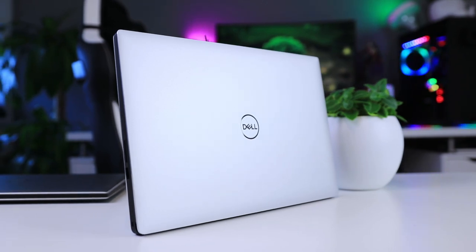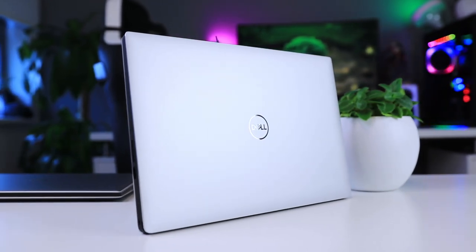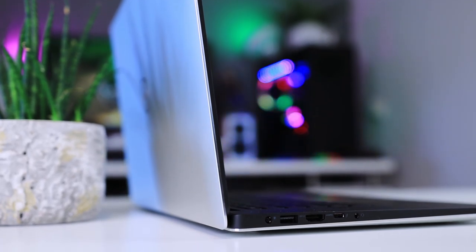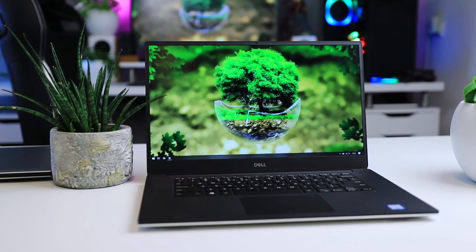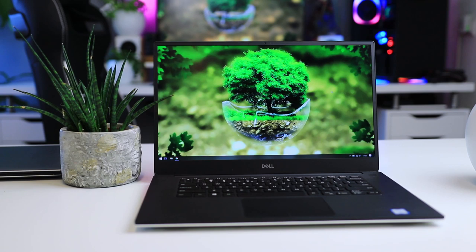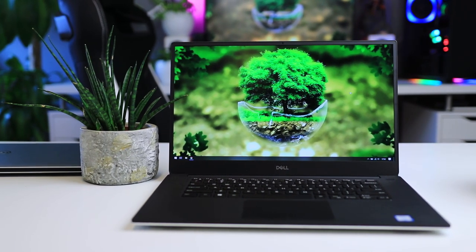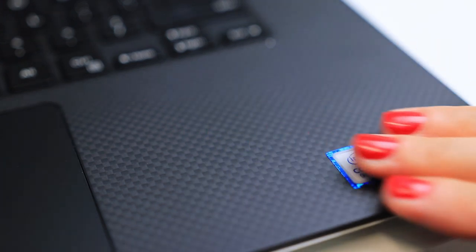From a design perspective, the Dell XPS hasn't really changed much — you actually can't tell the new model from the old one from a distance. The design has been the same for a couple of years now, which I don't think is bad. It looks good, it's thin, it's very sturdy, very light, and it's just overall a quality ultrabook. Don't fix what's not broken.